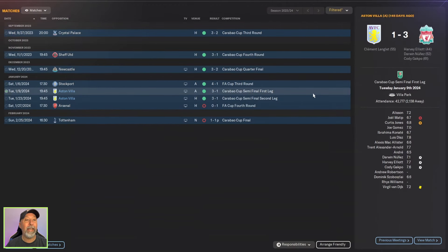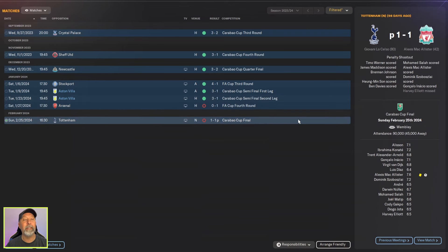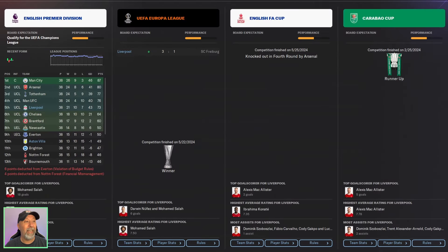Liverpool's domestic cups: they beat Aston Villa 3-1 in both legs of the Carabao Cup, but unfortunately lost the Carabao Cup final to Tottenham on penalties, and lost the FA Cup fourth round to Arsenal. However, they did get to the Europa League final, beating Freiburg 3-1 in extra time. So overall, fifth place is not great, though winning the Europa League is fantastic and reaching the Carabao Cup final is not bad.